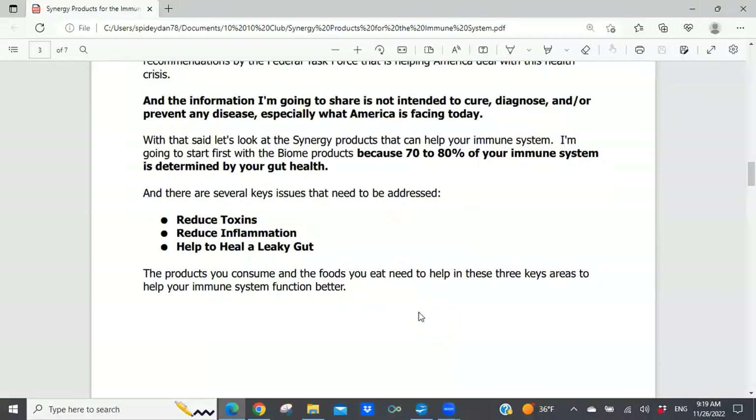It's important to understand that when we're looking at immune health, we need to look at gut health, because it's estimated that somewhere between 70 to 80 percent of your immune system is determined by your gut health. So if you have an individual with gut health issues, they most likely also have immune system health issues. Helping them improve their gut health will in turn help them improve their immune system. There are several keys that need to be addressed in this process.